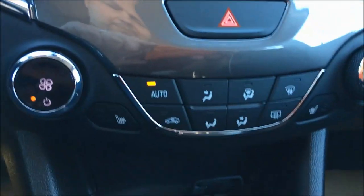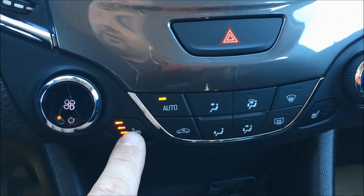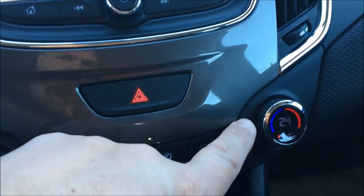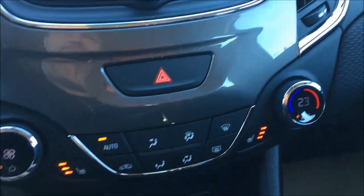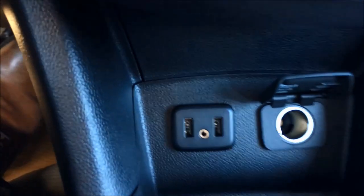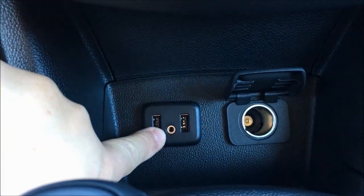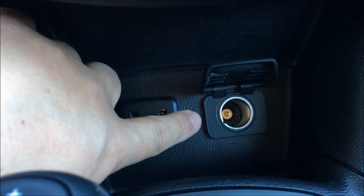Because this is the LT with the True North package, we have heated cloth seats with three levels of heat for driver and passenger, and automatic climate control — just turn the dial to where you like it. You can have an optional sunroof, though we didn't get one on this model. Down here you've also got connectivity options: USB, an auxiliary input, and an old-style power adapter.